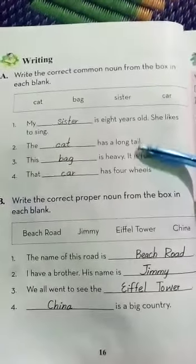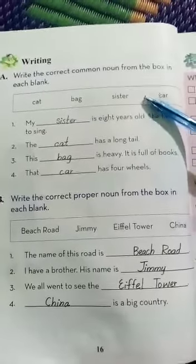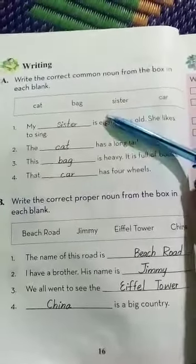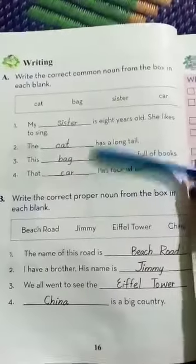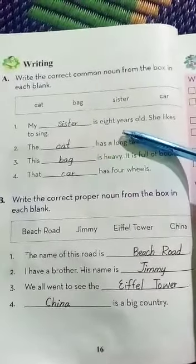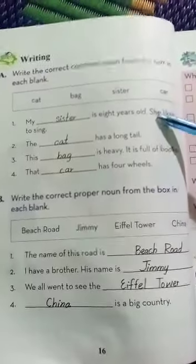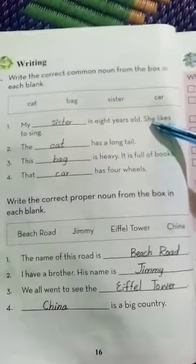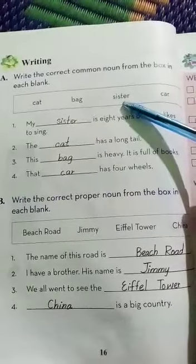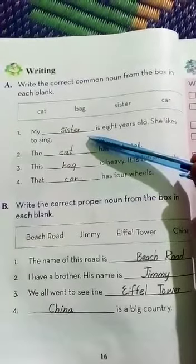There are four sentences and we have to choose the suitable word from this word bank and put it in the blanks. First sentence: my dash is 8 years old. She likes to sing. Since it says 'she,' it belongs to a girl, and in this word bank the word is 'sister.' So the first fill in the blank is: my sister is 8 years old.